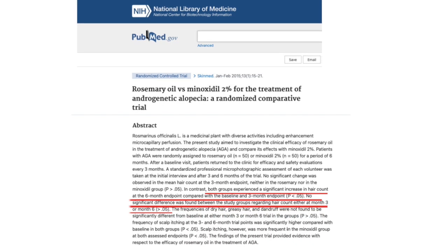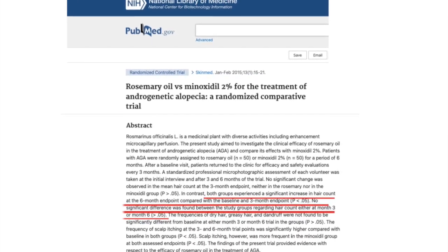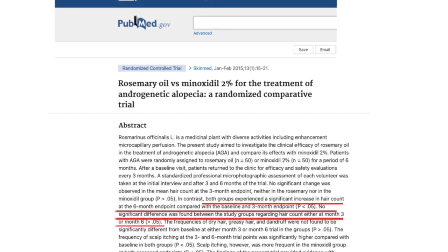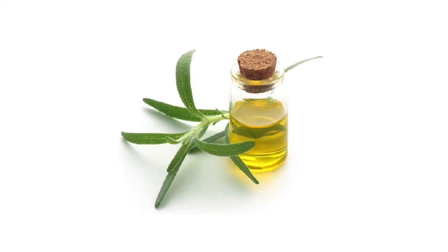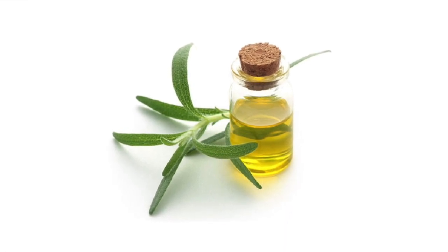There was a study that showed using rosemary essential oil is as effective as 2% minoxidil without the side effects of minoxidil. Rosemary oil also helps to stimulate the scalp, it increases circulation, it's an anti-inflammatory, and is well tolerated.